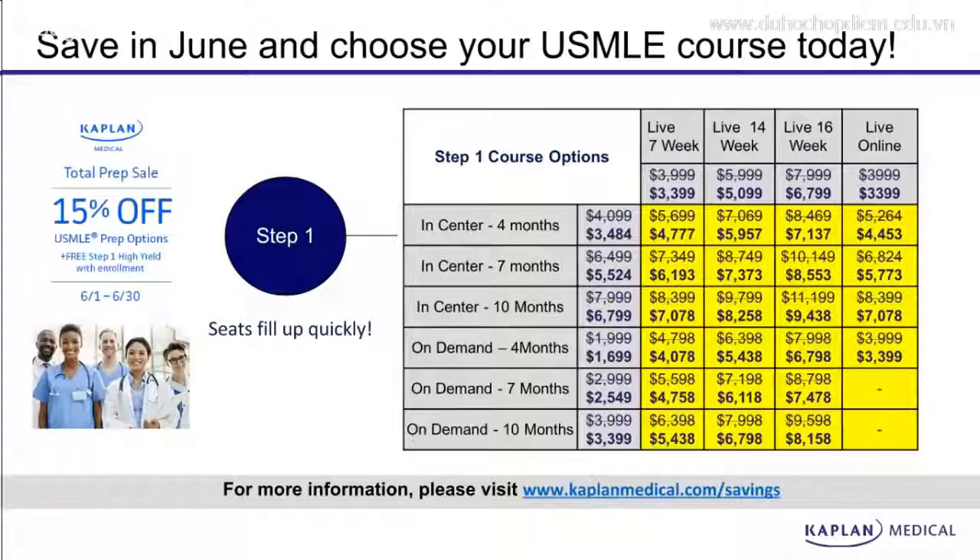If you're preparing for Step 1, we have live and in-center options and you can combine them for special plus program discounts. Visit the link at the bottom of the page, kaplanmedical.com/savings, to find out more.